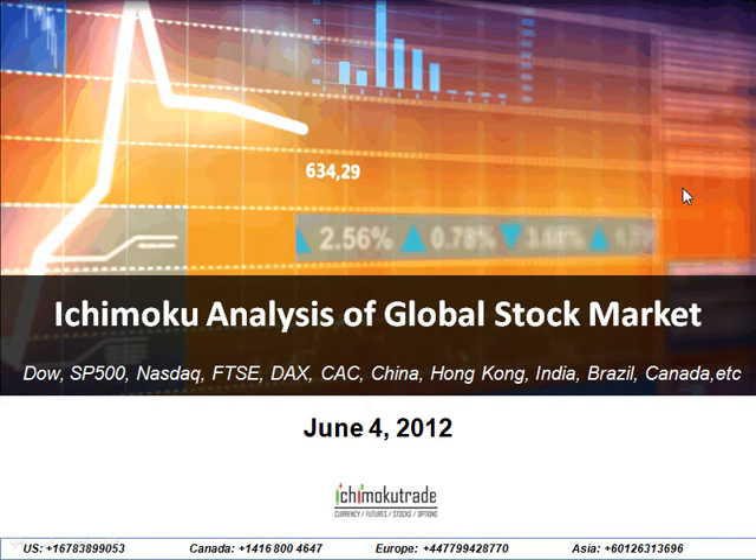Hello, you reach Minesh Patel from IchimokuTrade.com. Today is June 4th, 2012. This is our weekly Ichimoku analysis for the global stock market, where we cover all the stock markets from the U.S. side to Europe to Asia and to also even South America.